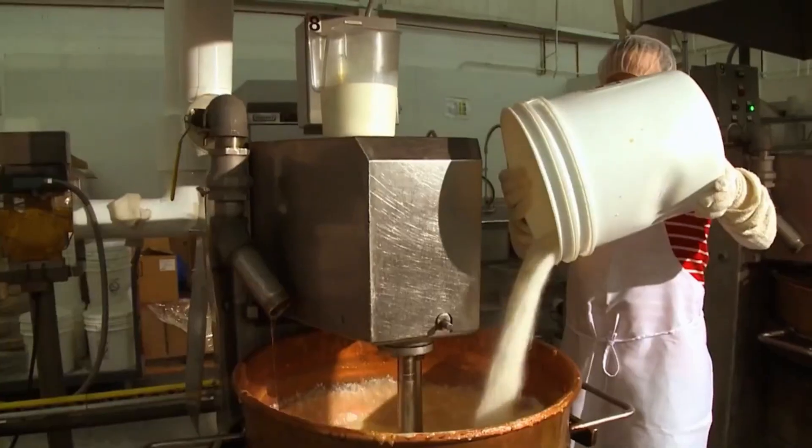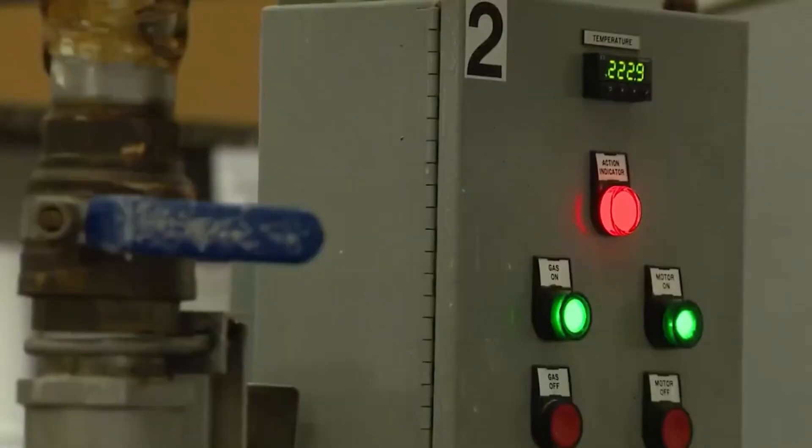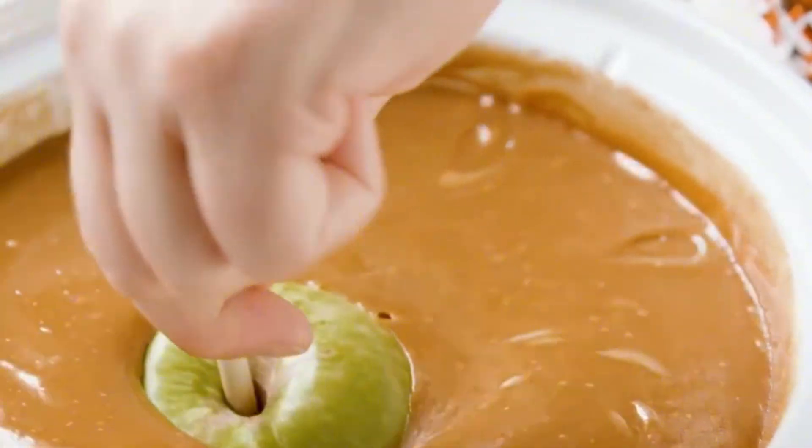Now we're getting to the good part: the caramel bath. Thick, velvety, and golden brown, caramel is the real hero of this story. Made from a luscious blend of sugar, butter, and cream, cooked slowly until it reaches just the right consistency — a balancing act between chewiness and silkiness, richness and sweetness.